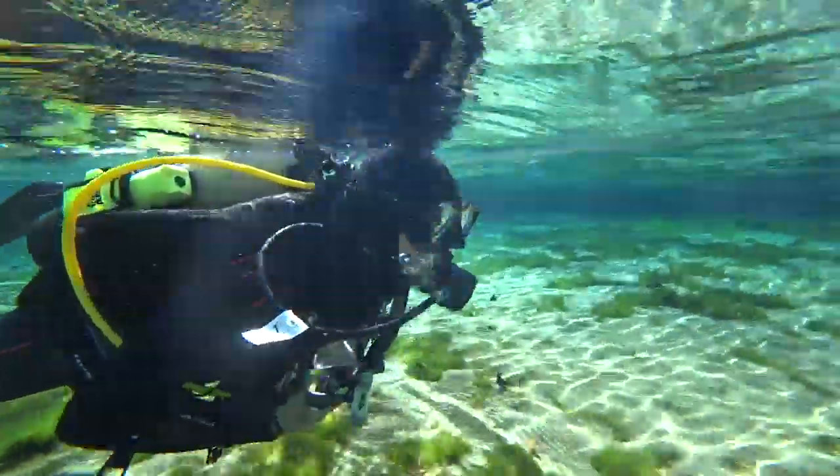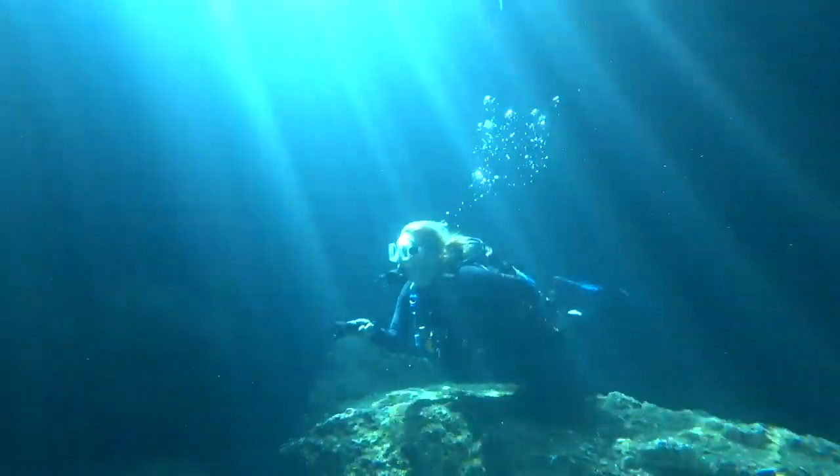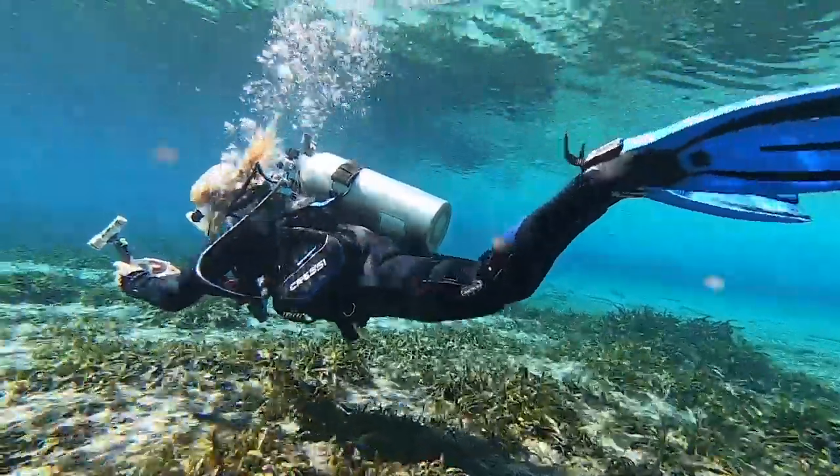We conducted a series of test dives to score each suit in seven categories, including comfort, warmth, fit, and ease of donning and doffing.